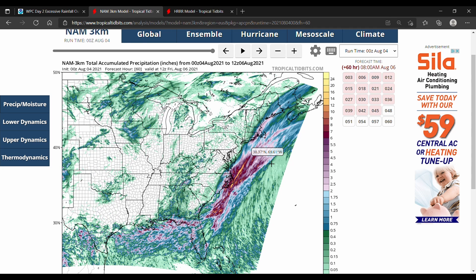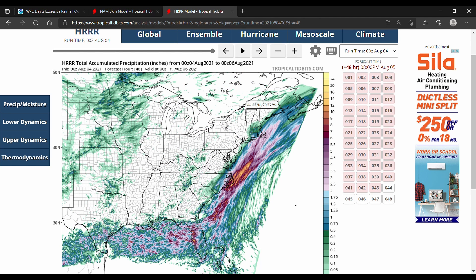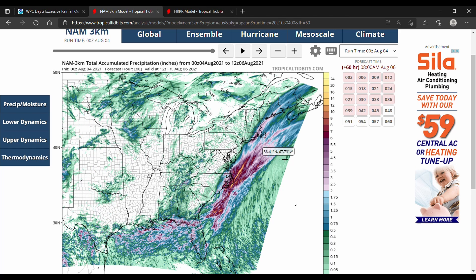The big difference is up in New England, where the HRRR model has everything pushed far to the east, with two inches of rain being consistent only in the Cape Cod area. On the NAM, you can see that Rhode Island, Eastern Long Island, Southeast Connecticut, and the entire eastern shore of Long Island — even up into Downeast Maine — is getting into that two-inch mark of rain.